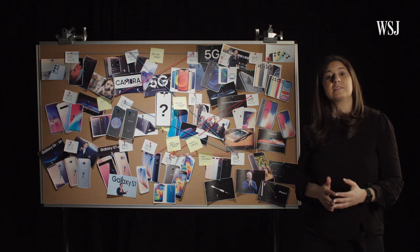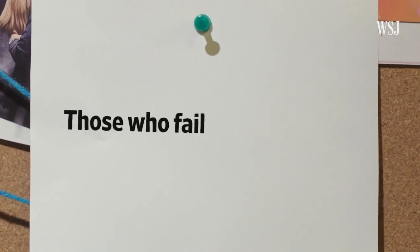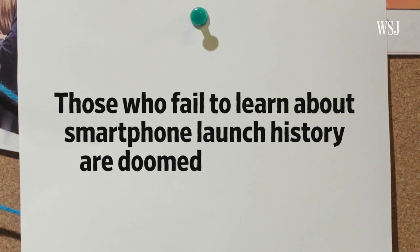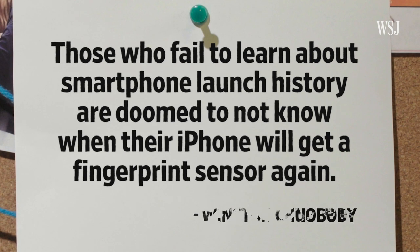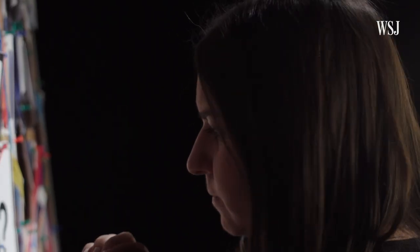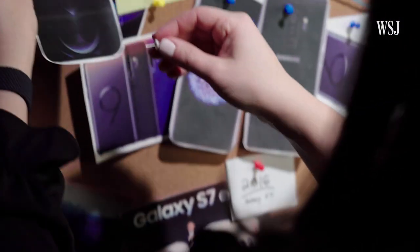And that's because, as Winston Churchill once famously said, those who fail to learn about smartphone launch history are doomed to not know when their iPhone will get a fingerprint sensor again. Yeah, I think that's what he said — something like that. Now, if there was just a way to figure out when that folding iPhone is coming.